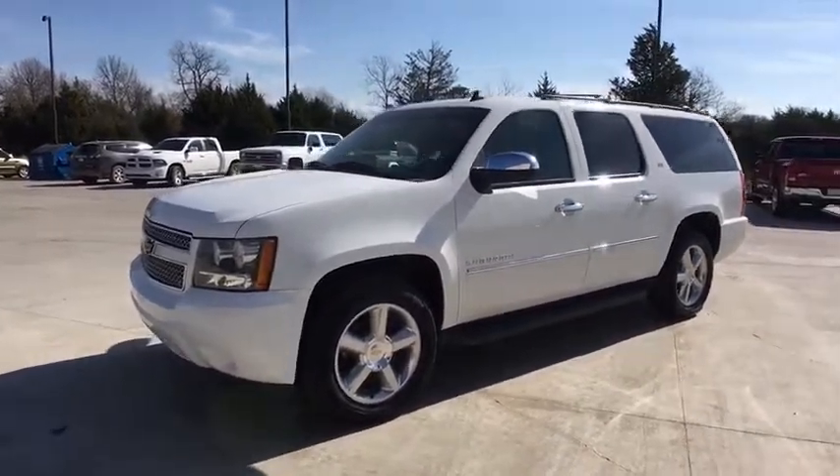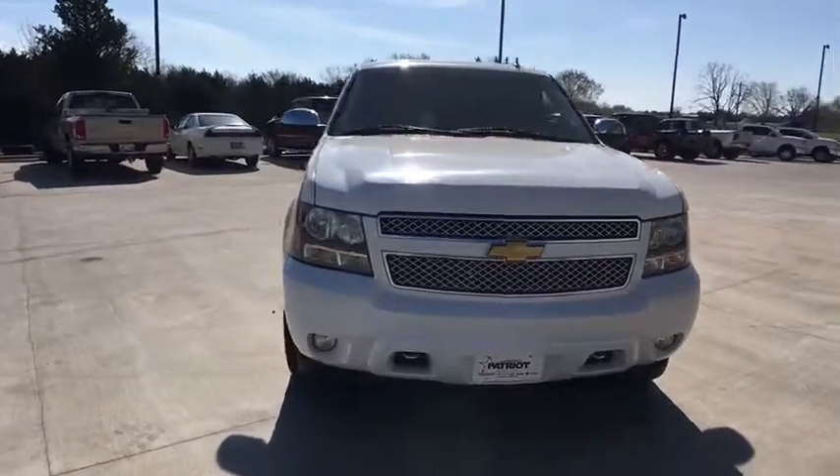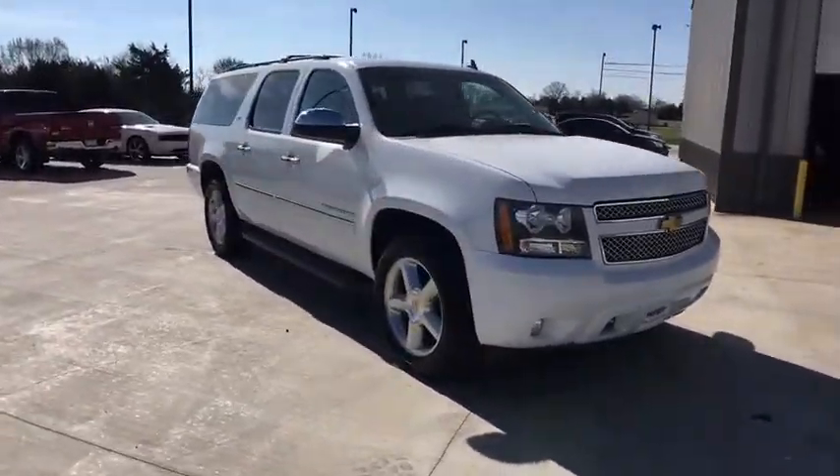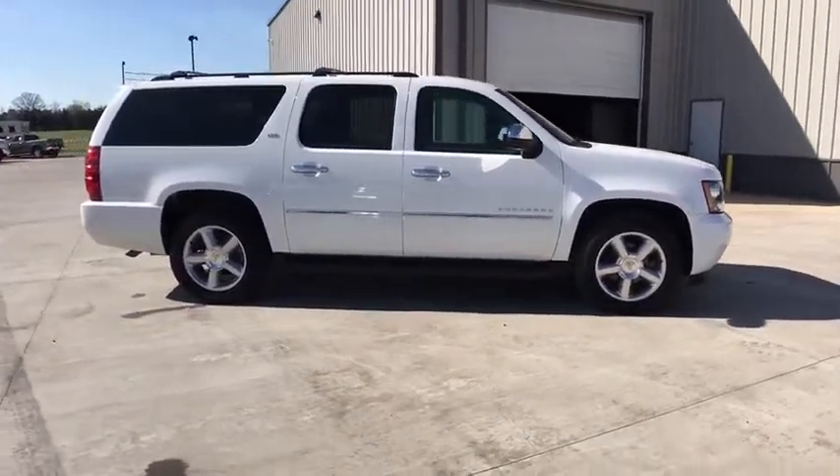The 2013 Chevrolet Suburban 1500. The Chevy Suburban 1500 hauls more passengers and cargo than anything in its segment, a fact not overlooked by those who need such convenience or capability.